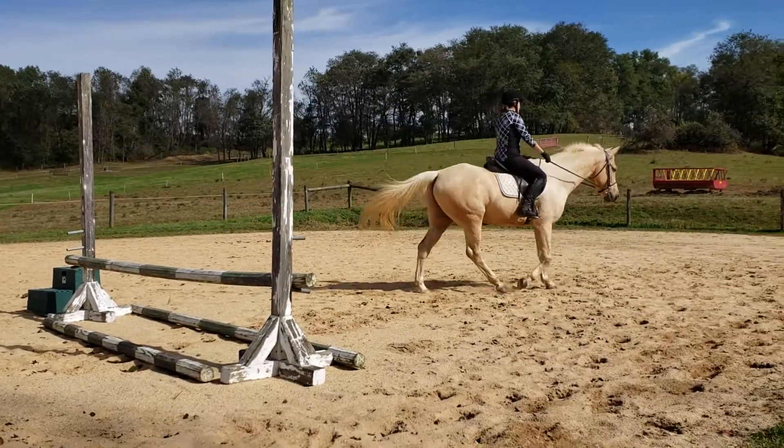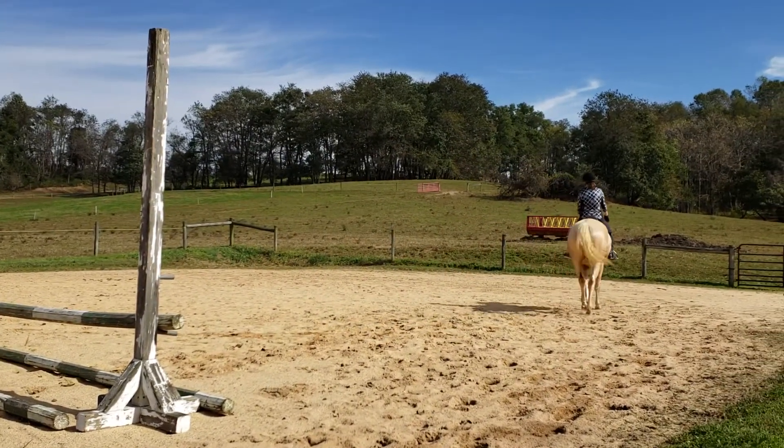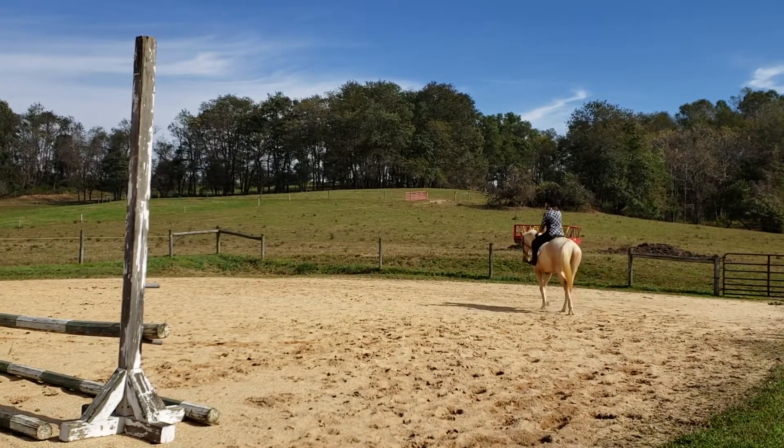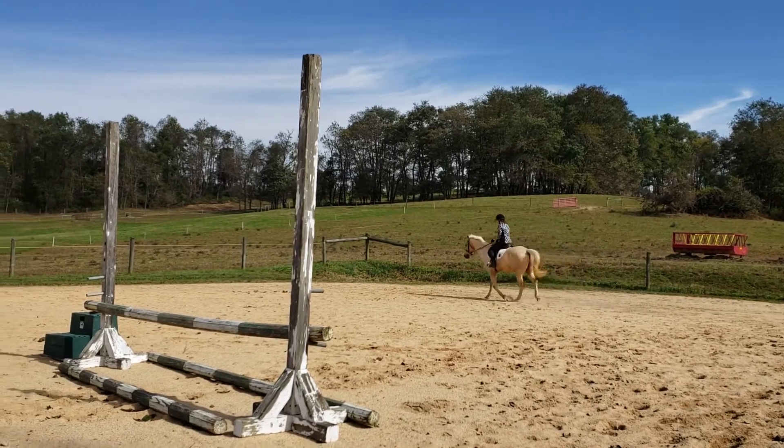He's almost cremello. He's so light. He was born a little bit early and he was pink, like champagne colored. Really? And I was like, what is this?